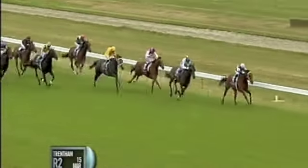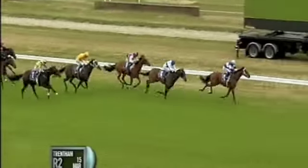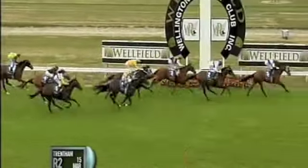It's still passing shot here at the 1.50, a length and a half clear and going further in front. Passing shot is home. Second will be Tornado Alley, third Silk Belt, fourth at the line.